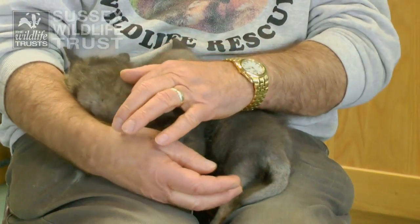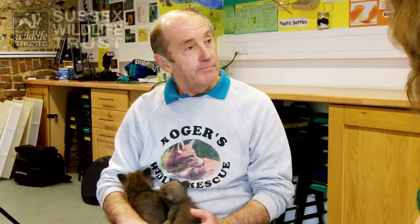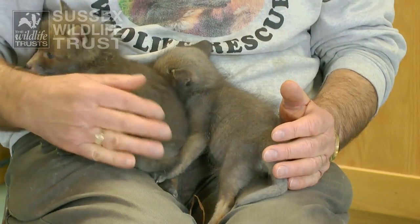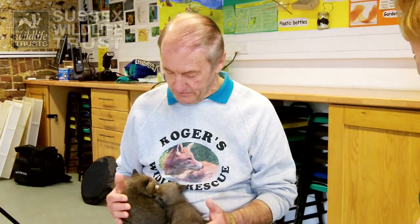Of course then we have to keep them until they can be released later in the year. When do you release them? Normally about September, when territories break down and they're not so likely to be attacked by other foxes in the area. So it's more about the time of year rather than... Yes, and also because they are mature and ready to go by six months old and raring to go.